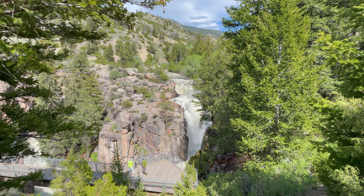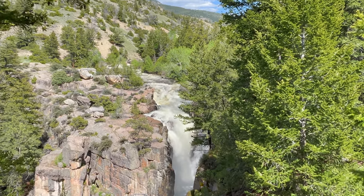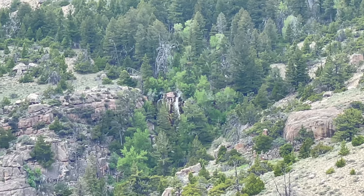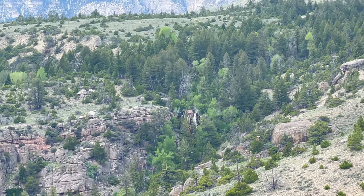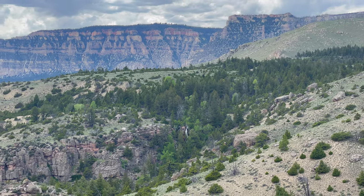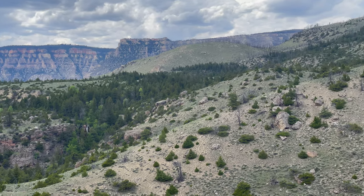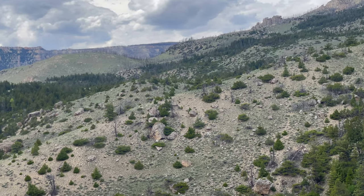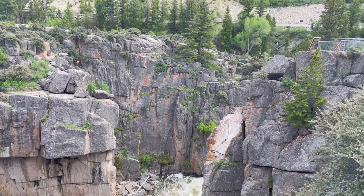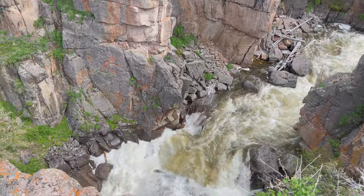Shell Falls can be viewed from a sidewalk at the parking lot if you'd rather not take the stairs for a closer look. The Shell Falls interpretive trail is a paved one-third mile loop with views of distant waterfalls beneath several buttes. Up to 3,600 gallons of water per second drop from Shell Falls, slowly carving this narrow canyon over millions of years.